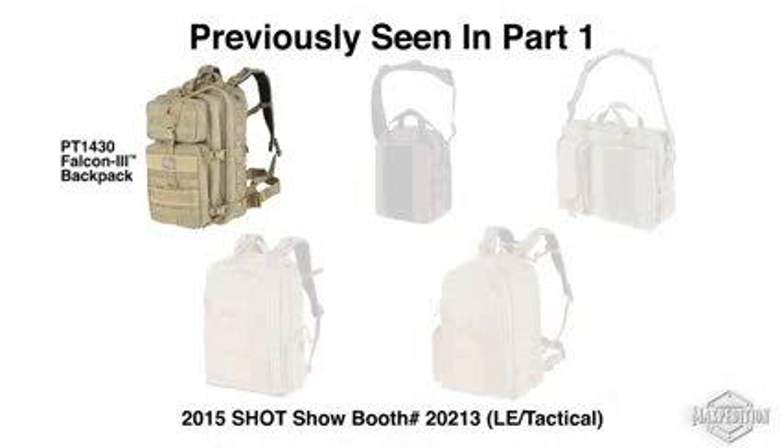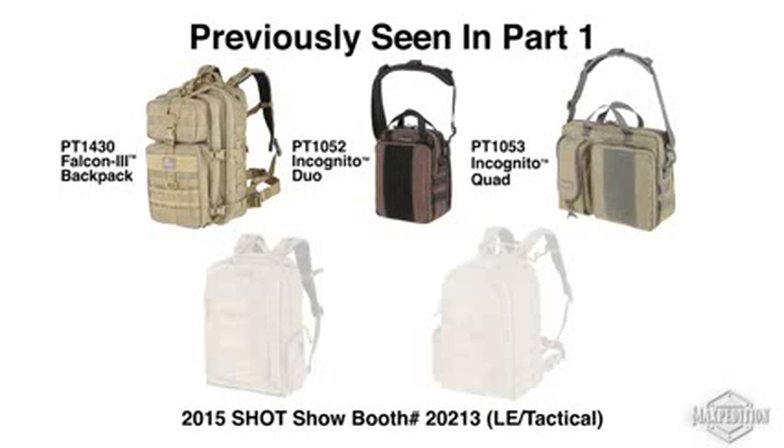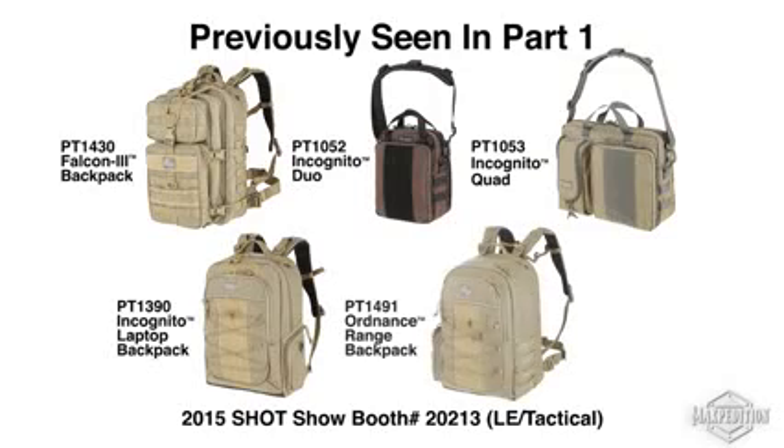Falcon 3, Incognito Duo, Incognito Quad, Incognito Backpack, Ordnance Range Backpack.